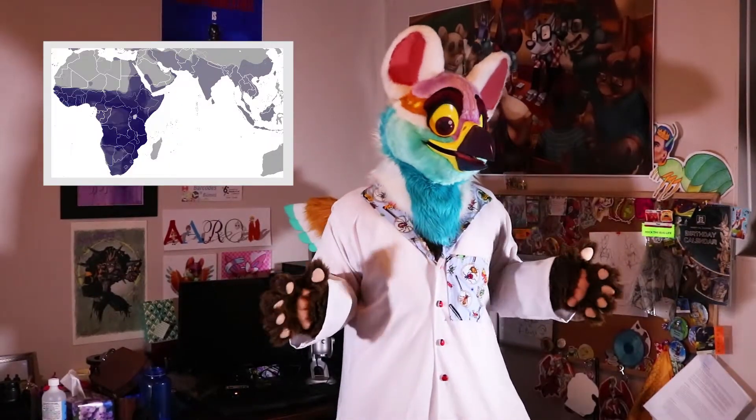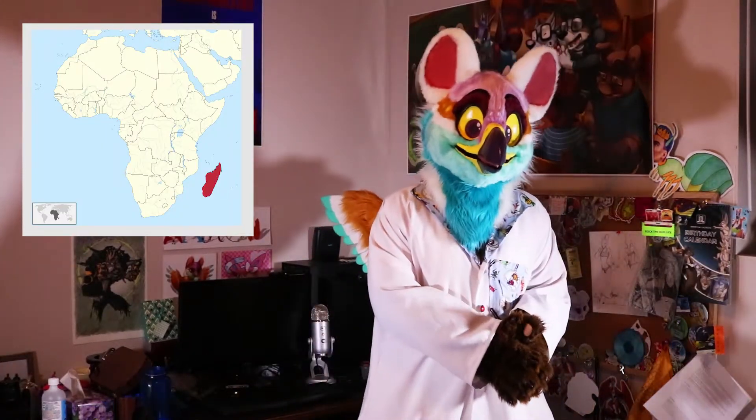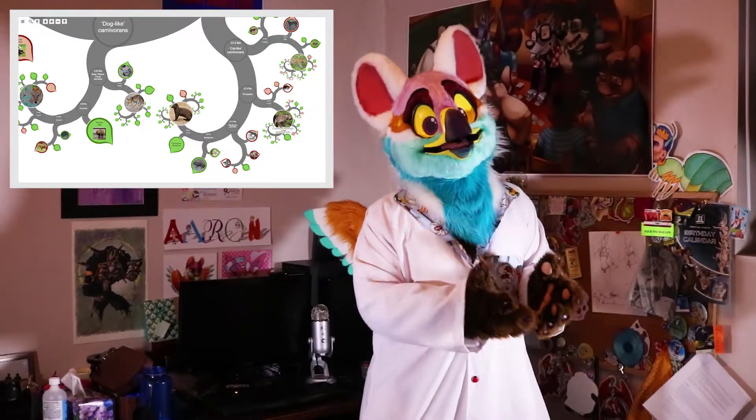The entire family of herpestids is endemic to the southern area of Africa. In particular, there are quite a few species from Madagascar. They are placed in the same general order as cats, hyenas, and civets.